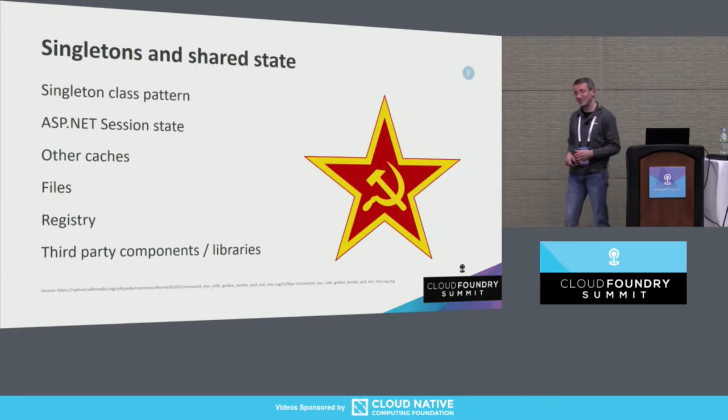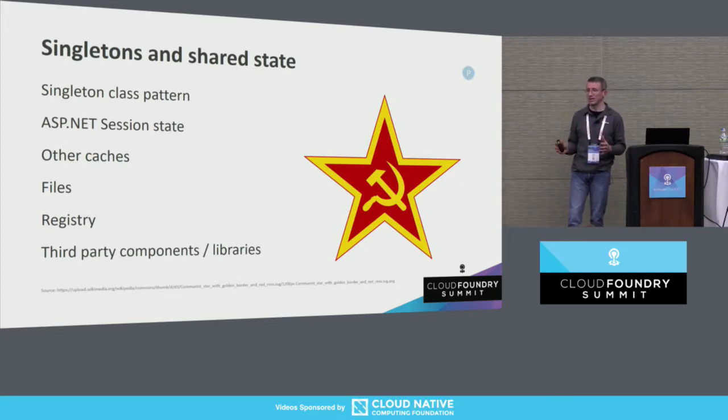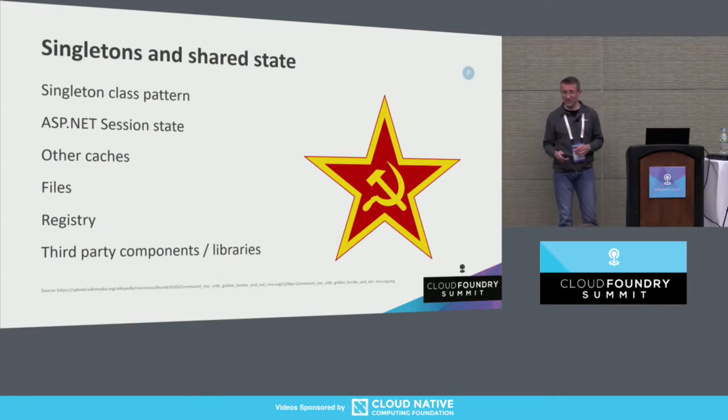Shared state is another one of these challenges. Everything is easy shared-state-wise when you're a single process running on a single box, but one of the reasons we move to the cloud is to be able to scale out — and shared state is the bane of scaling out. You'll want to create a list of all the different forms of shared state. It could be physical shared state like a cache or database, or logical shared state such as singletons in the code — a pretty popular pattern in the 90s.